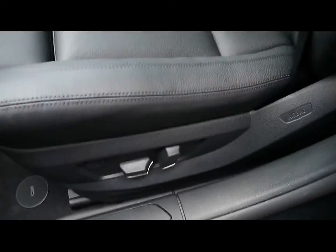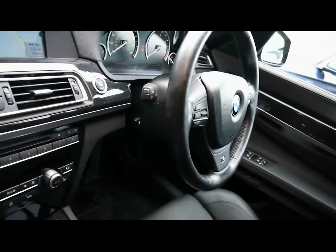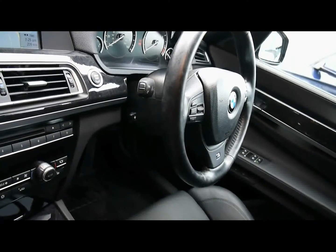Inside the vehicle, you have a full black leather interior, all in superb condition. Both front seats are electrically adjustable and heated. There's a multifunction steering wheel with cruise control and a power adjustable steering column.